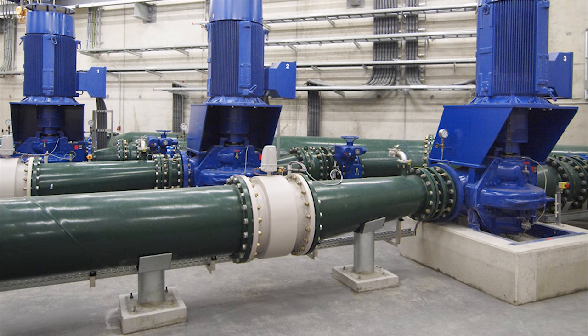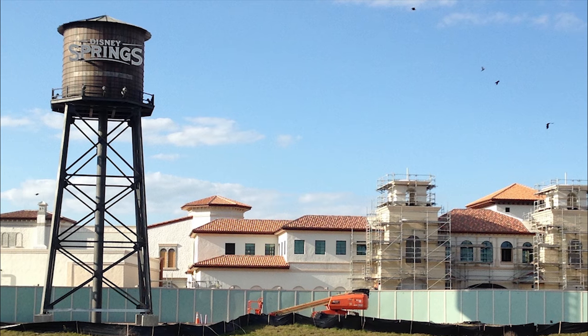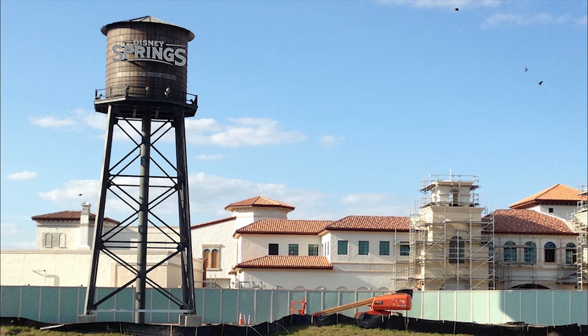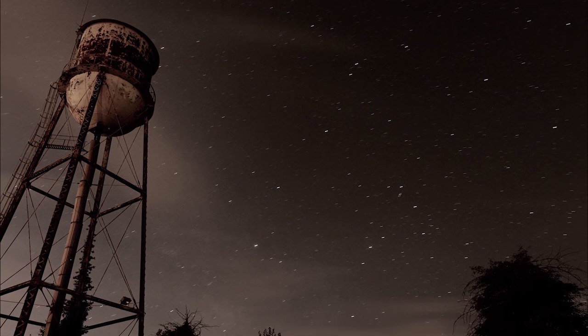Despite this, most of the world still gets water from municipal water towers or water tanks on the roof. But moving forward, we may very well see more and more water towers being abandoned as even more efficient systems take their place.